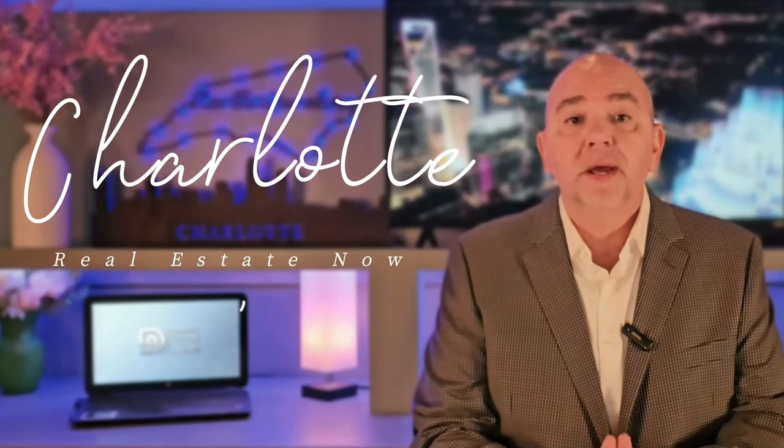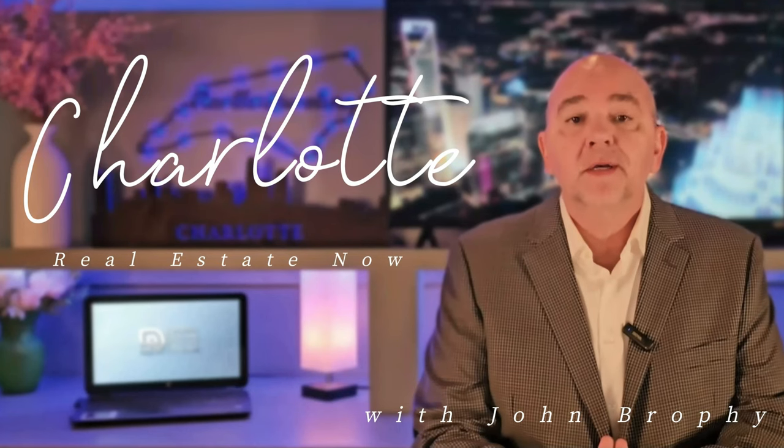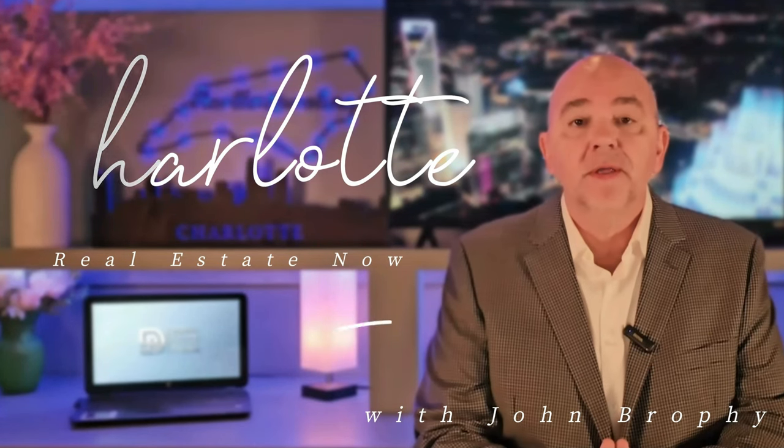Welcome back to Charlotte Real Estate Now. My name is John Brophy, I'm your host and a licensed real estate broker here in the Charlotte area. Tonight, folks, we are going to go back up to Concord to revisit Autumn Park.